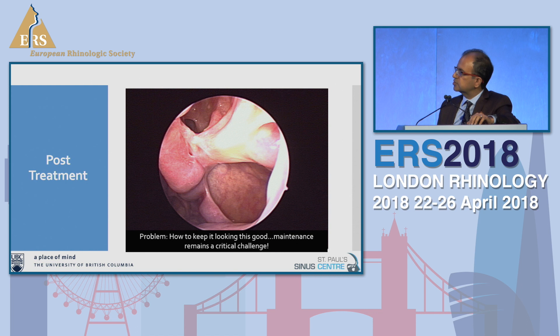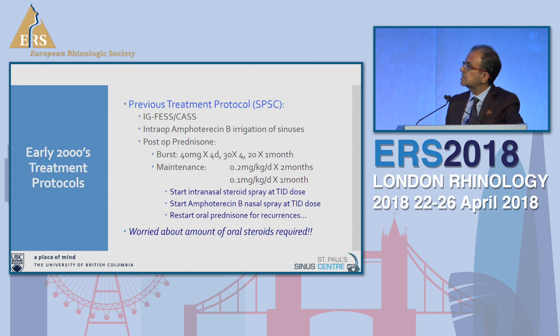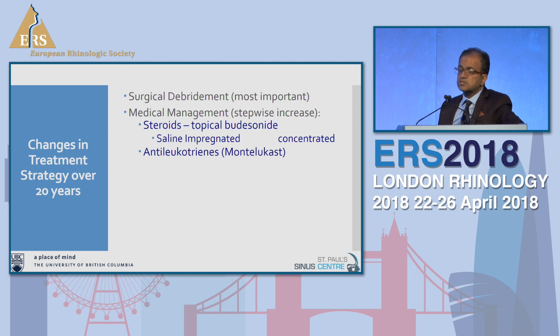In the early 2000s, when I was doing my fellowship with Fred Kuhn and when I came back to practice, we were using a very large amount of prednisone in these patients, then starting them on amphotericin B nasal irrigations, and using doses of oral prednisone for recurrences. These patients were getting a ton of systemic steroids, which was worrisome — many were young teenagers, and you could imagine how much steroids they were going to get through their lifetime. So things changed.